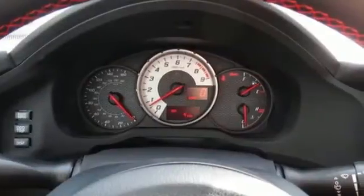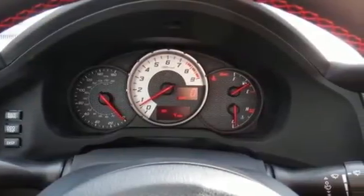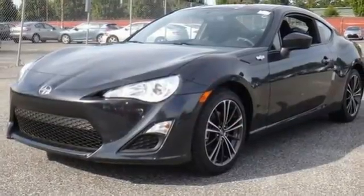It is time for some thrills, and this FR-S is ready to deliver. Get behind the wheel today.